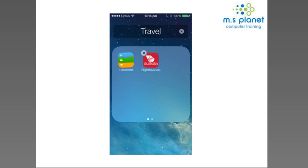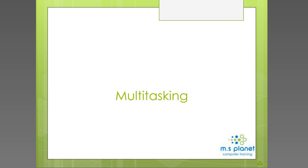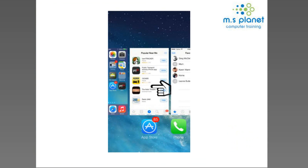The next feature is multitasking, which is great because we have so many apps. Some people don't realise that when you go into an app and come out of it by pressing the home button, that app is actually still running in the background. After a while you can get a buildup of many apps running simultaneously.